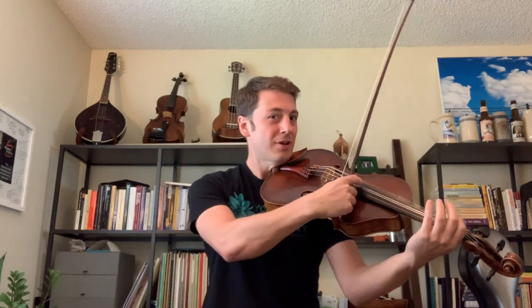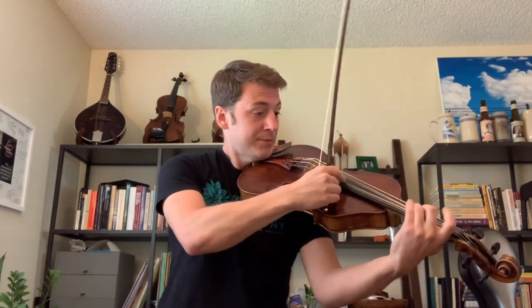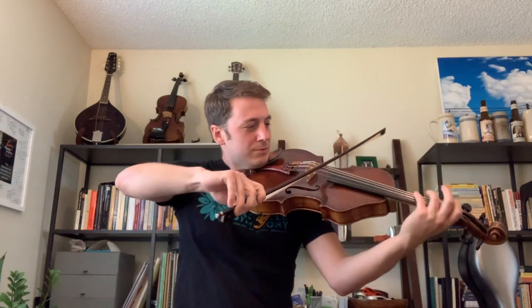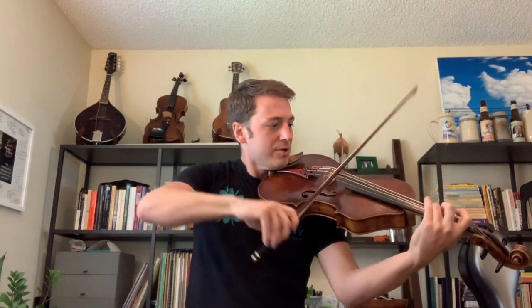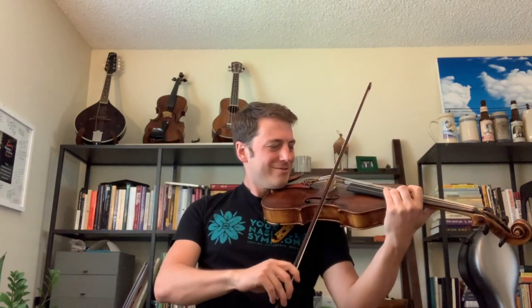I could make it sound like a big jazz bass. I could even make it sound like an electric guitar. But what I'd love to make it sound like is a viola.